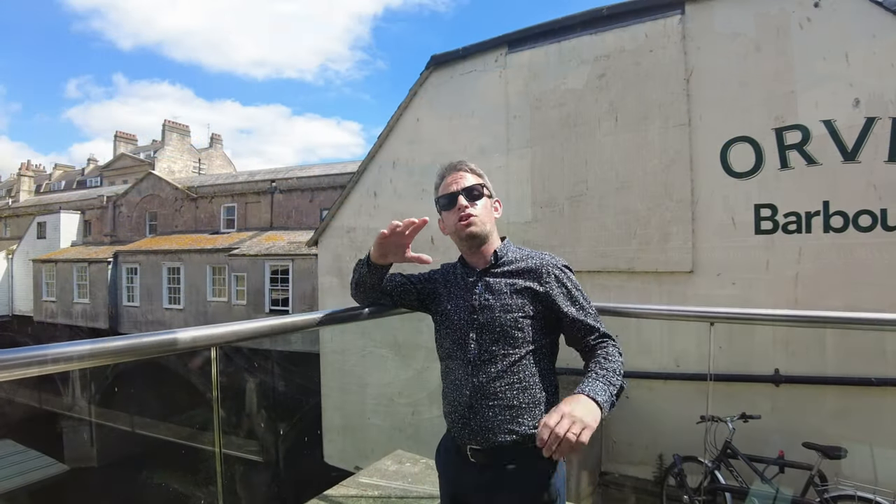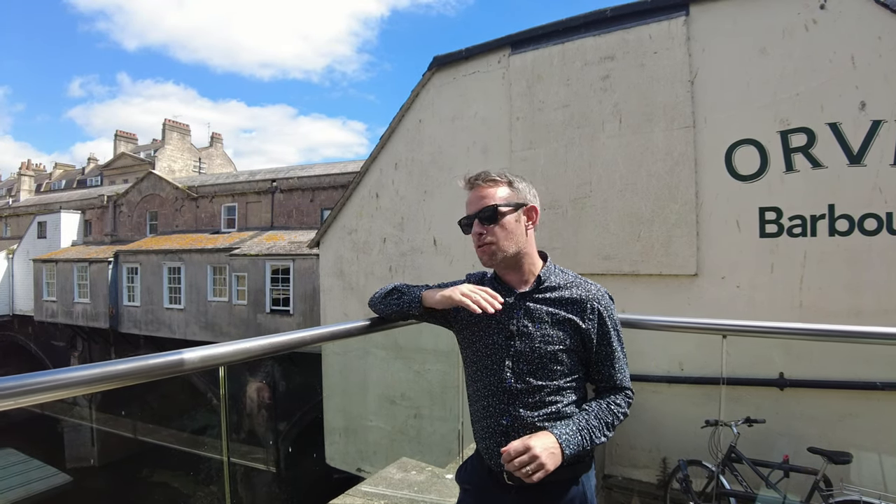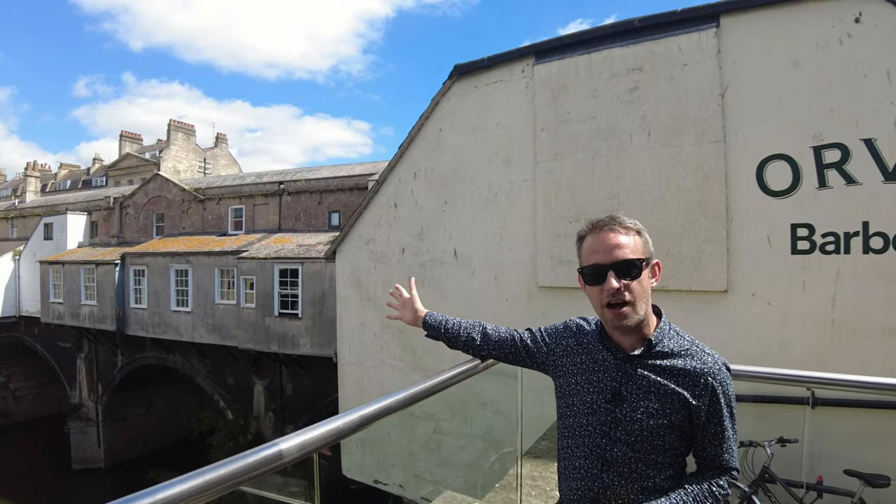Pulteney Bridge and Pulteney Weir in front of it are one of the most photographed landmarks in the city. But you don't see many picture postcards with this view of the bridge — the dark side.